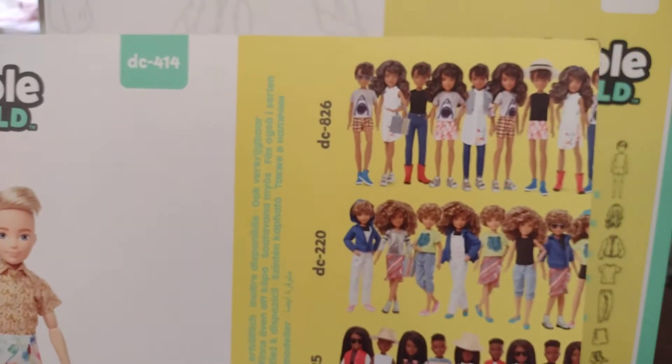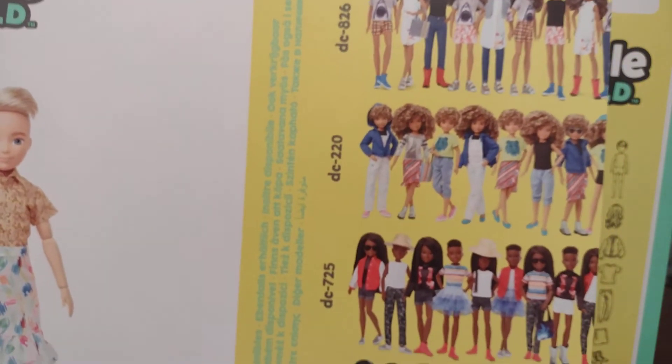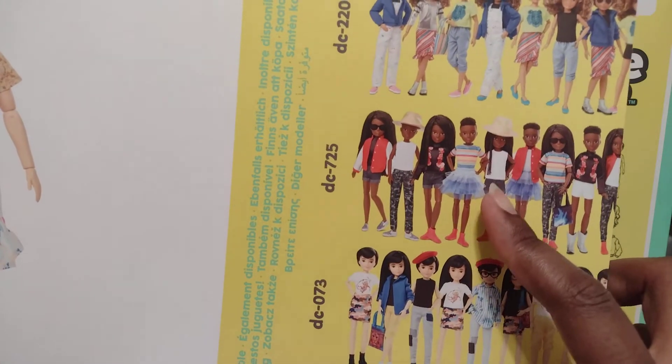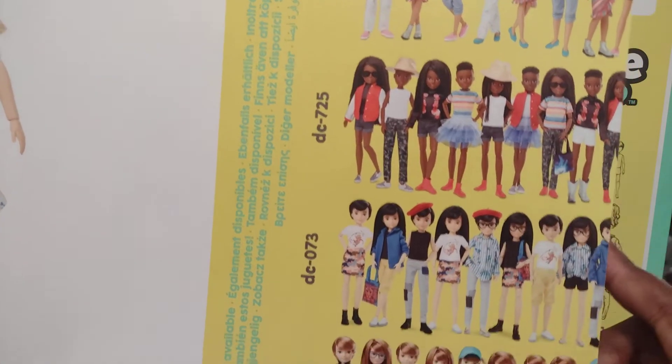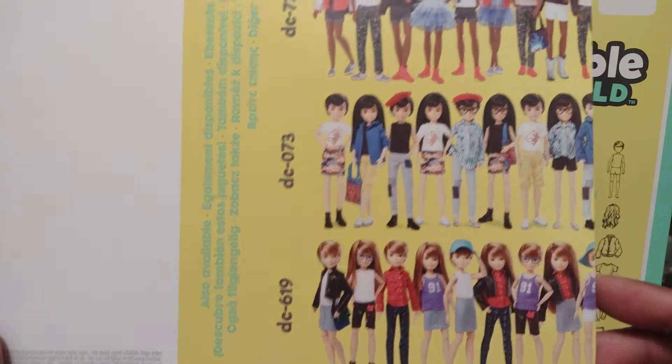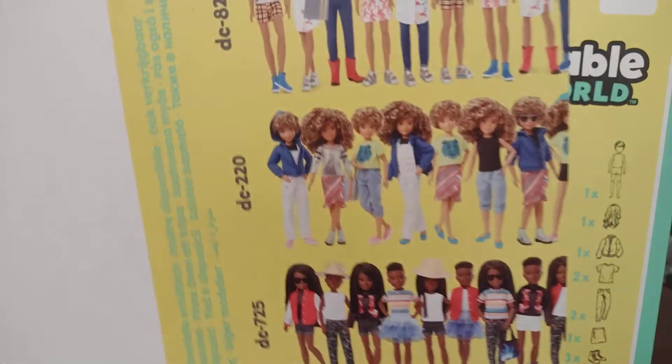Here are the other dolls that are released in the first wave — I have them all, and I already reviewed this one right here. Here are the other two. Here are the other dolls released in the later wave.